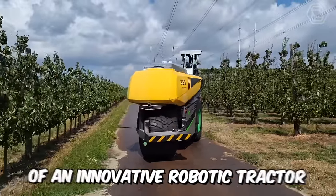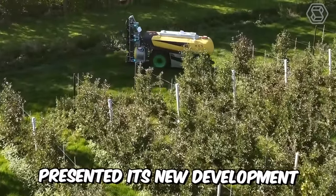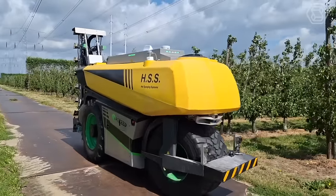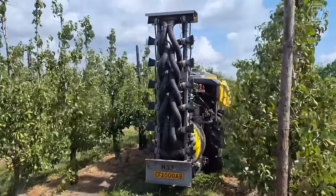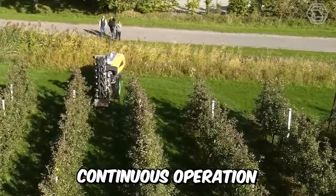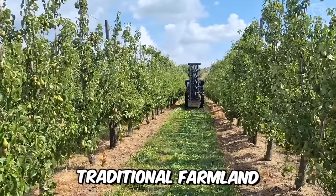Immediately after creating an innovative robotic tractor, Dutch startup AgSeed presented its new development, the Agbot robotic sprayer tractor. The unit has a high-performance electrically driven fan and a detachable spray boom with 16 nozzles, 8 on each side. This autonomous sprayer is designed for intensive continuous operation in orchards and vineyards, as well as on medium-sized traditional farmland.